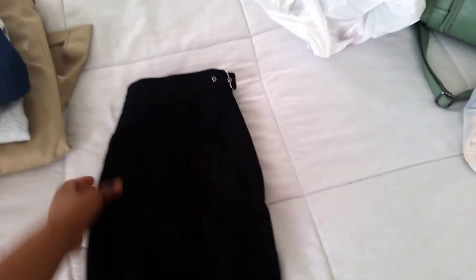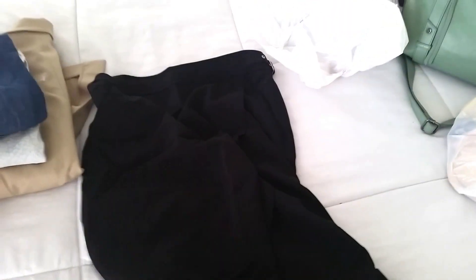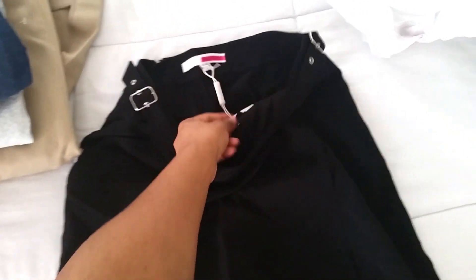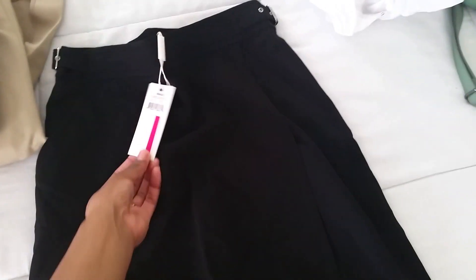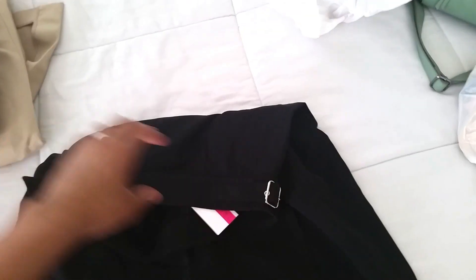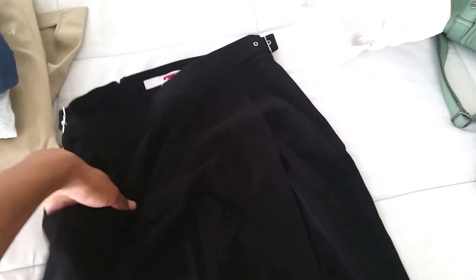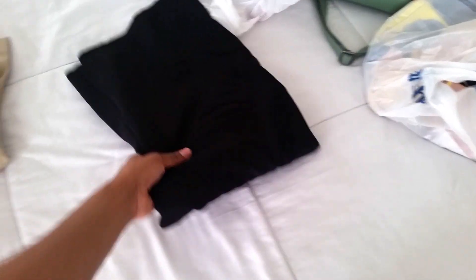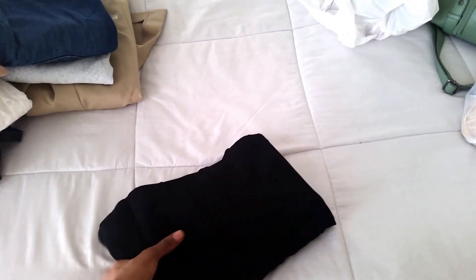There are also some undergarments on clearance in the bag. This Tracy Reese skirt is really nice — I love basic black skirts because I'm a dress-and-skirt girl. I grew up wearing dresses a lot. Tracy Reese is a very good brand. I believe this was ten dollars, and it has an interesting pattern. That was everything from TJ Maxx; now on to Marshall's.